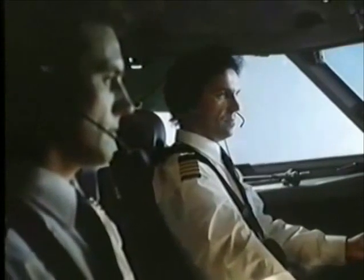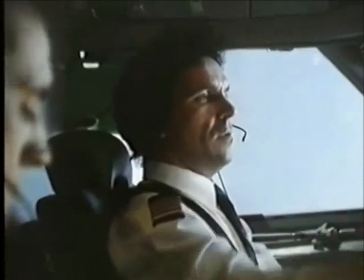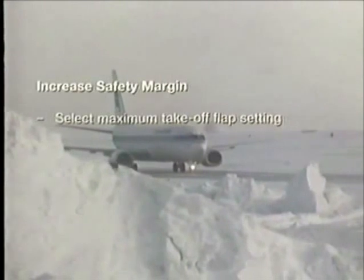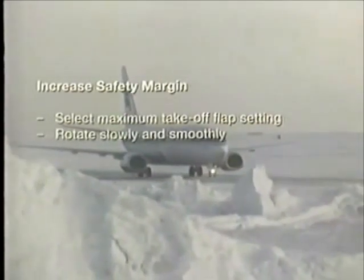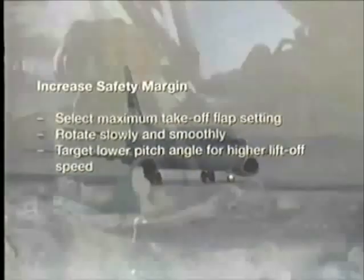When all preventative measures have been taken and no ice contamination is present, but icing conditions exist and you want to allow an additional margin of safety, select maximum takeoff flap setting in accordance with your aircraft type operating manual. If neither runway length nor obstacle clearance present limitations, rotate slowly — less than 3 degrees per second — to a lower pitch angle to achieve a higher lift-off speed and lower angle of attack. This is a precautionary measure only, to be applied in icing conditions, but not when the aircraft is known to be contaminated.